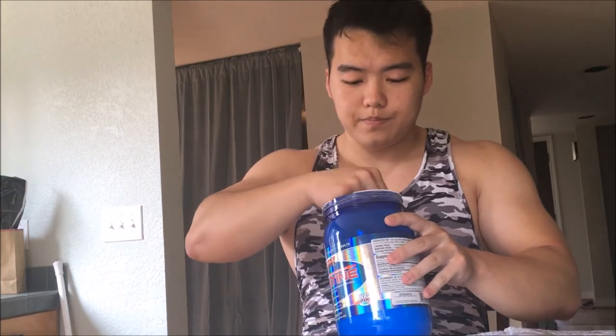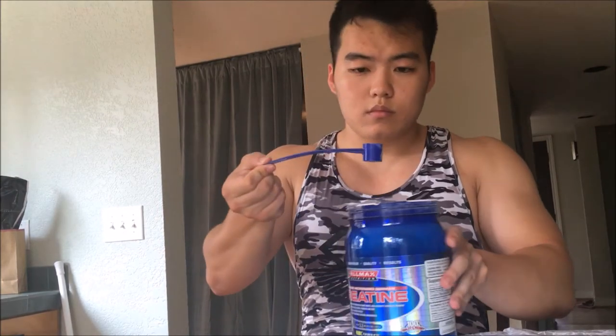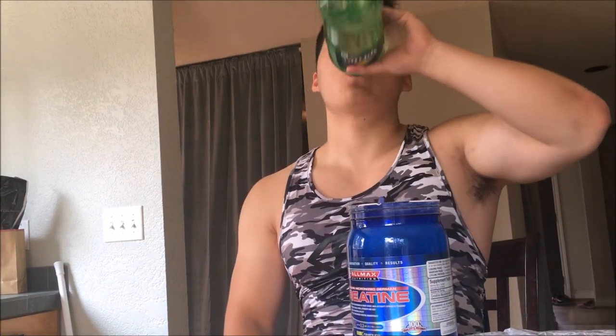Now I'm ready to go to the gym. It'll probably take me about 15 minutes to walk there. While I'm on my way I'm gonna drink my pre-workout, which is creatine — you just take a scoop and add water. As I'm walking to the gym I also want to show you guys the BCAA I'm going to take.